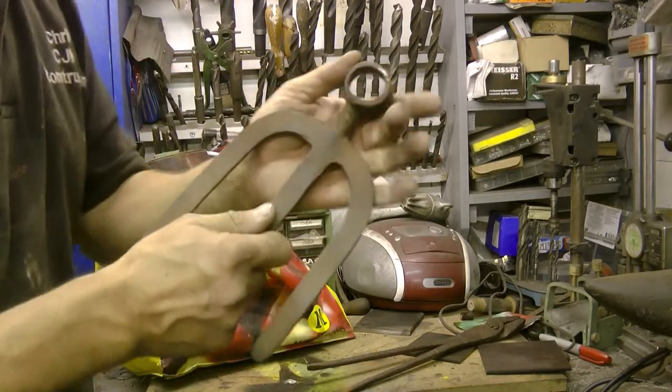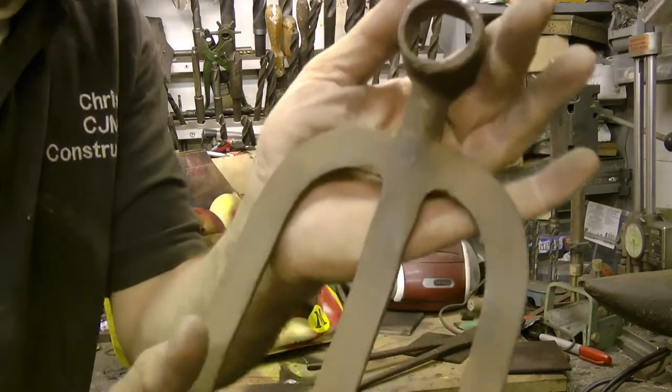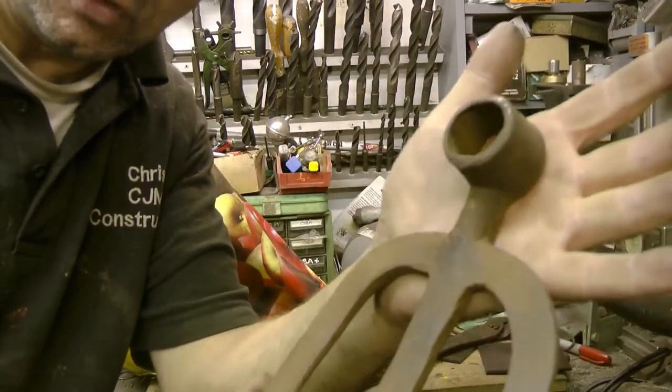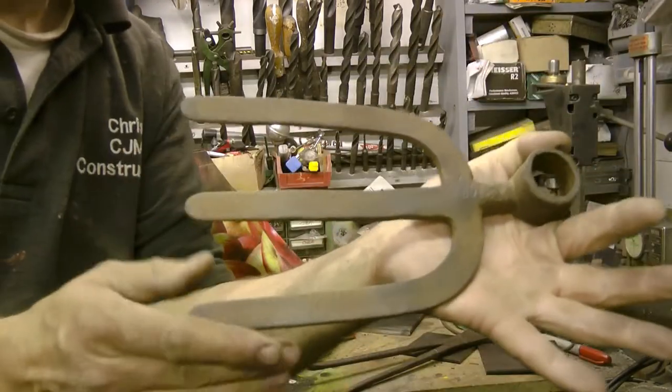I also bought this. I think it's a hoe — a digging hoe or a fog hoe, I'm not sure. Lovely. Good edge on it. Ideal for sculptures.